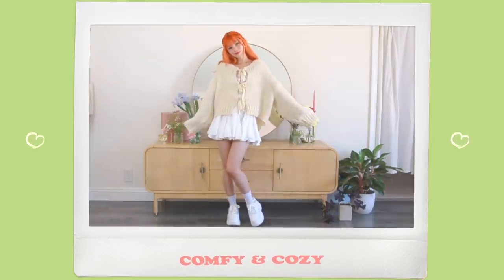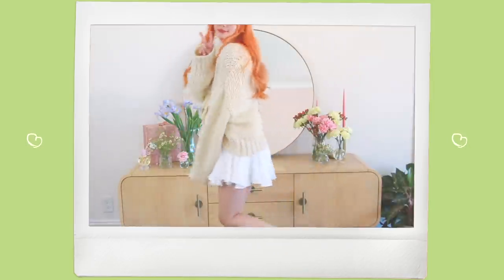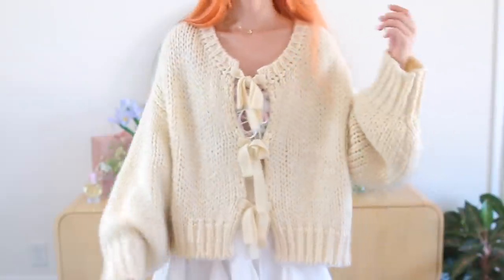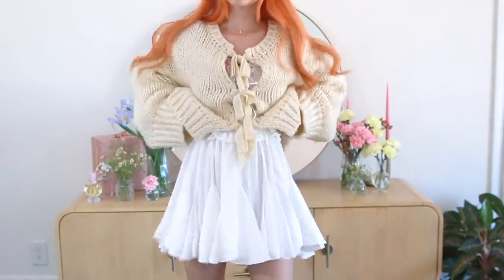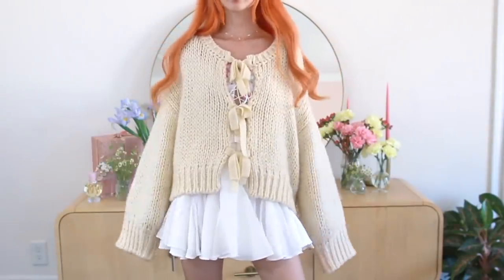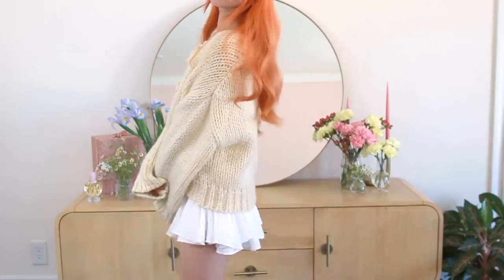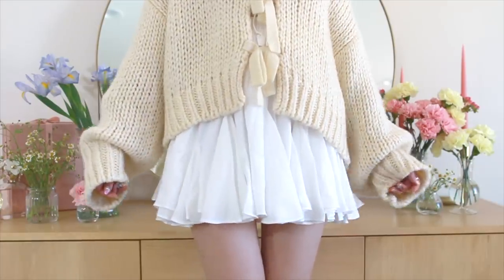When it comes to working with oversized cardigans and knitwear, it's important to have a balance in figure. Nothing looks cuter than a slouchy cardigan layered on top of a mini skirt and some platform shoes. Because there's an excess of fabric on the top, I like to leave my legs bare and bring more volume to the shoes instead. I also love the contrast between the heavy knit of this cardigan and the light bounce of this skirt.